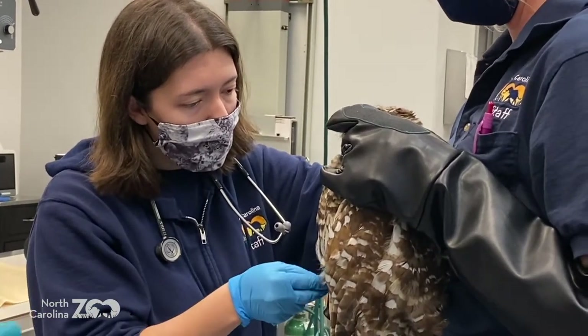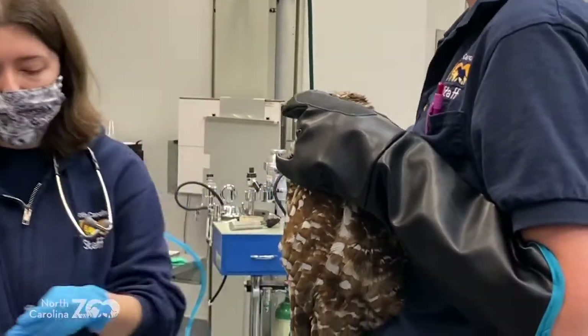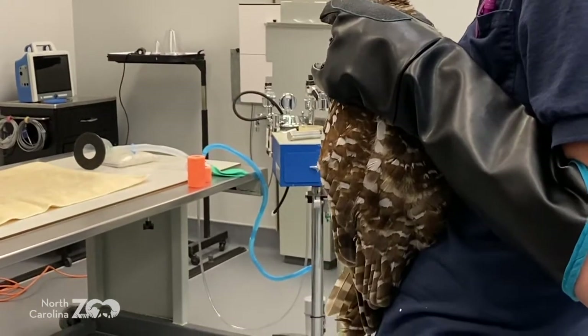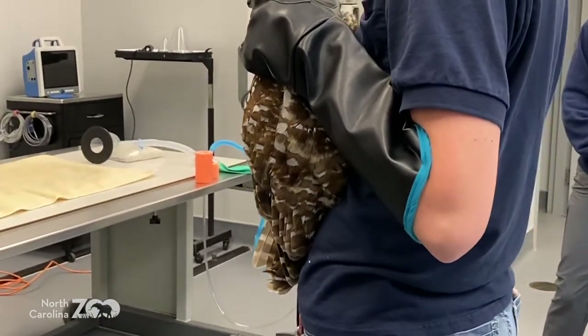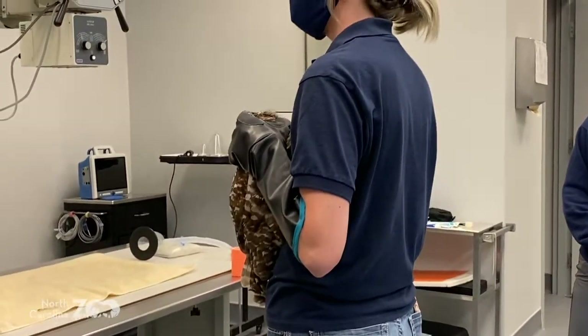But when you go to the doctor, the doctor tells you to do something, you're going to do it. But she's going to try to bite you. Yeah. Well, she's an owl, right? So we're going to have to anesthetize her today. And anesthetize means you're going to go into a medicine that's going to help her sleep for a while.